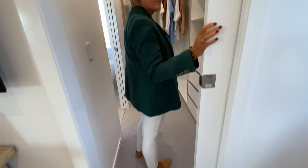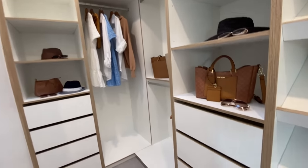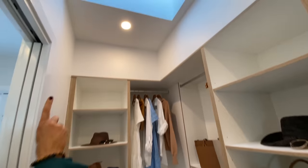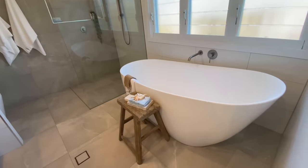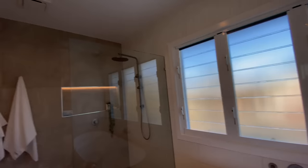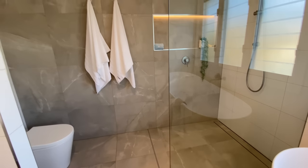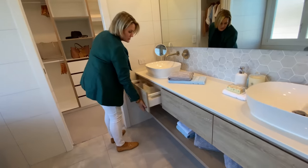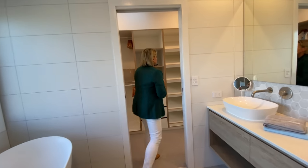Lots of space for handbags and shoes in the walk-in robe. I love the skylight - it gives that extra bit of natural light. I love this freestanding tub - so nice. The louvers are frosted so you've got privacy. Nice big shower with a handheld and rain shower, and your toilet is just around the corner. Nice big area here with storage under each of the basins, and then you've got that double basin space for dual occupancy of the main bedroom.